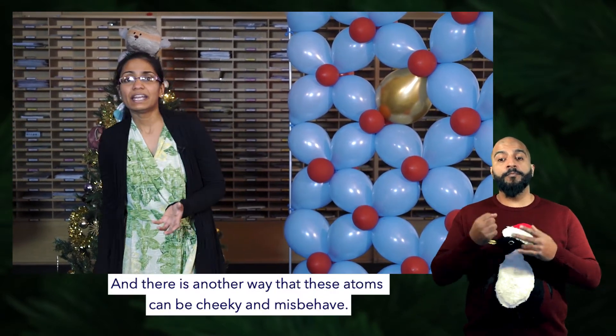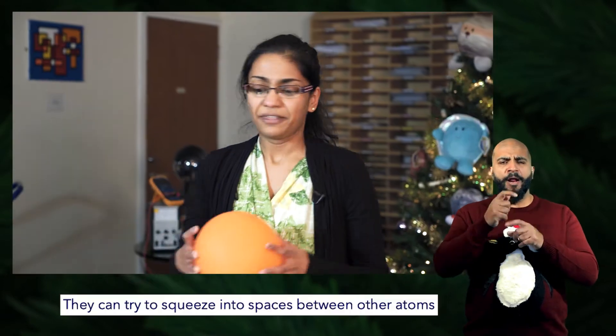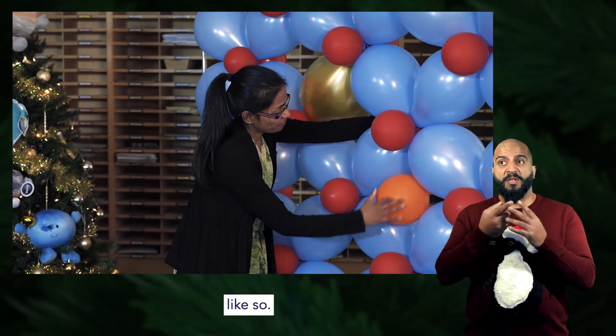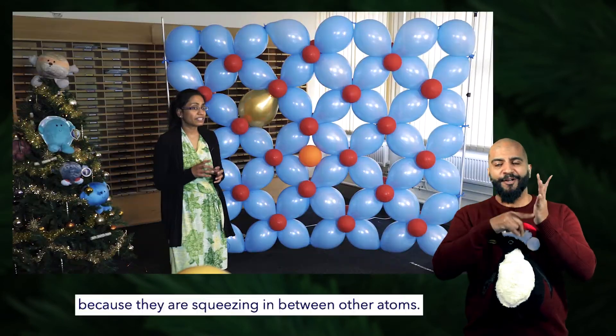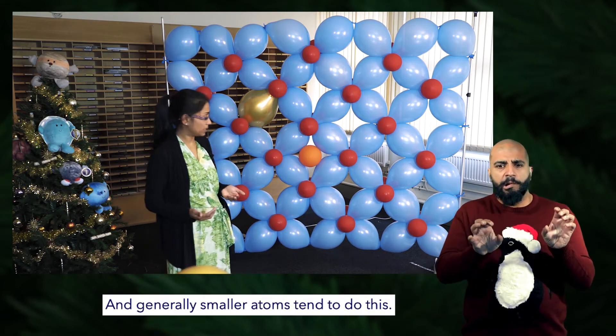There's another way that atoms can be cheeky and misbehave — they can try to squeeze into spaces between other atoms, like so. This type of defect is called an interstitial, because the atom is squeezing in between other atoms. Generally, smaller atoms tend to do this.